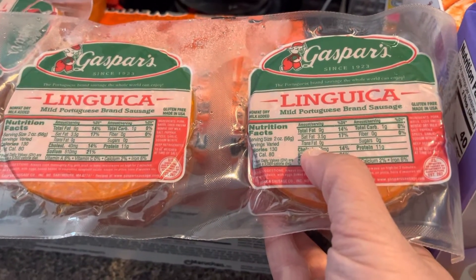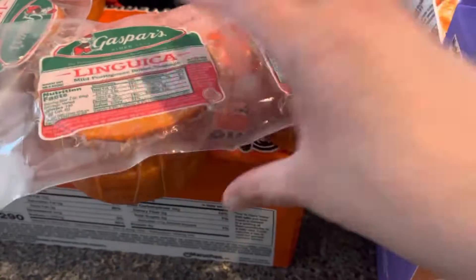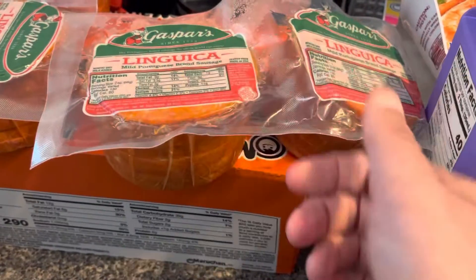The sweet mesquite barbecue chips are delicious. And Portuguese linguiça — down here in Massachusetts we have linguiça, it's a mild Portuguese-brand sausage. You don't even get this in other parts of the country; it's really good.